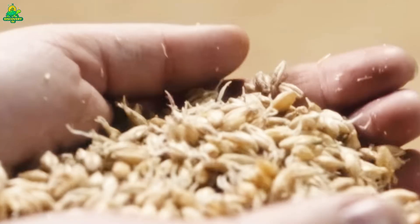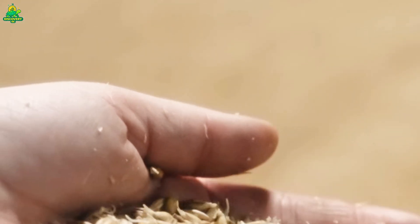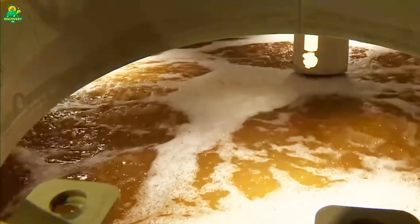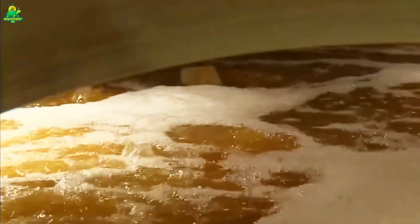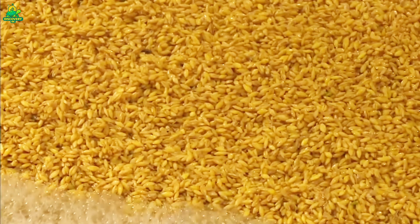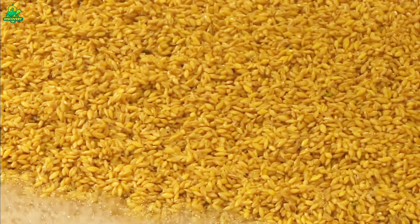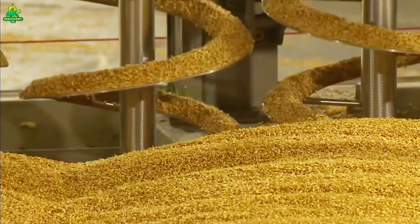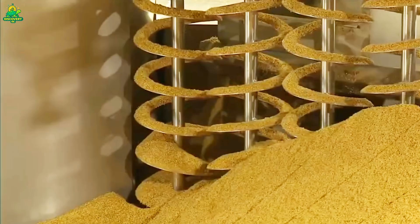To make beer, barley must be turned into malt, which begins at specialized malt houses. There, barley is cleaned — dust, stones, and foreign seeds are removed by air screens, magnets, and vibratory sifters. Rollers separate kernels by diameter, because breweries demand absolute uniformity; uneven grain causes uneven flavor. Then soaking triggers germination: tiny roots begin to break through the husk, and enzymes inside the grain activate, converting starches into fermentable sugars. This is the birth of beer.